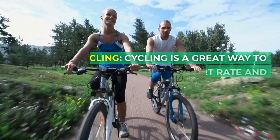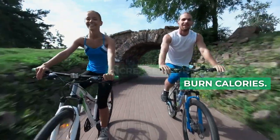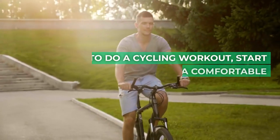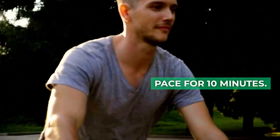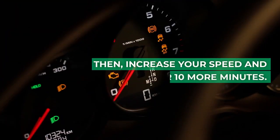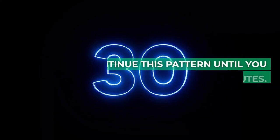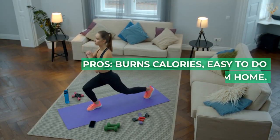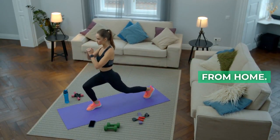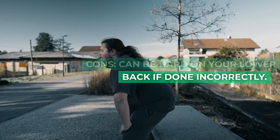12. Cycling. Cycling is a great way to increase your heart rate and burn calories. To do a cycling workout, start by cycling at a comfortable pace for 10 minutes. Then increase your speed and cycle for 10 more minutes. Continue this pattern until you reach 30 minutes. Pros: burns calories, easy to do from home. Cons: can be hard on your lower back if done incorrectly.